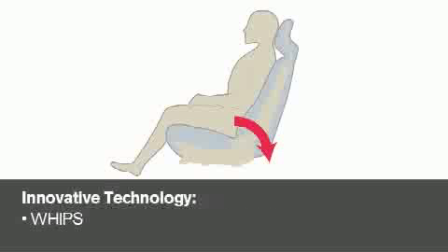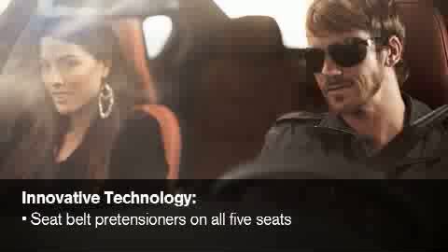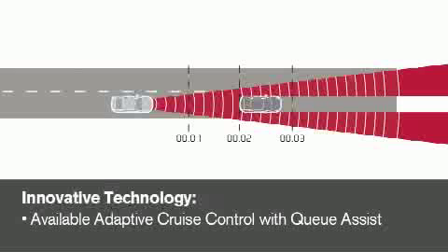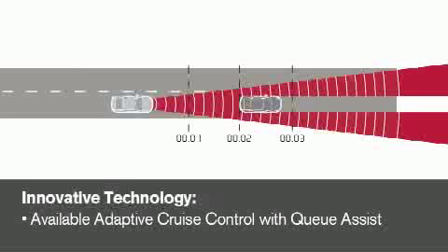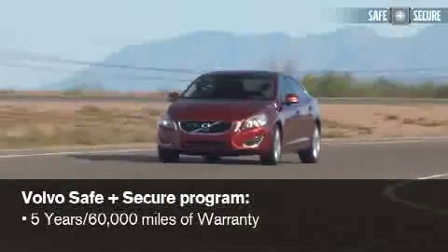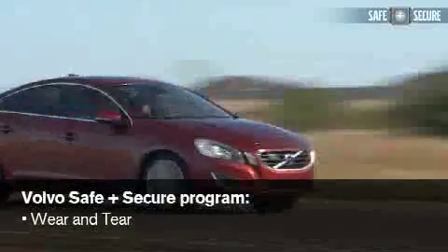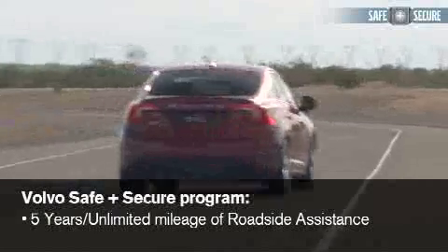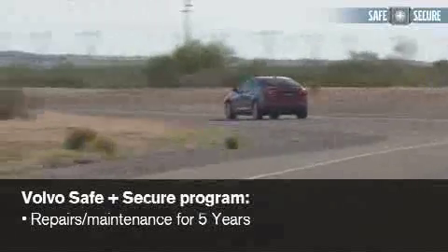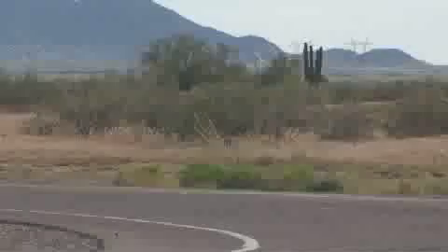Of course, the whiplash protection seating system helps lessen or prevent whiplash-type injuries in rear impacts. Seat belt pre-tensioners are on all five seating positions, not just the front. Available features include lane departure warning, adaptive cruise control with Q-Assist — no competitor offers the Q-Assist enhancement — and a blind-spot information system. And no competitive comparison would be complete without the Volvo Safe and Secure Coverage Plan: five years or 60,000 miles of warranty, factory-scheduled maintenance and wear-and-tear coverage, plus five years unlimited mileage of roadside assistance. No one in the competitive class can match that.